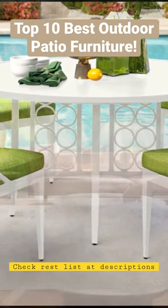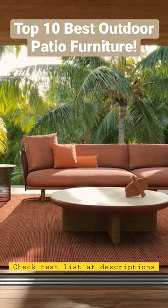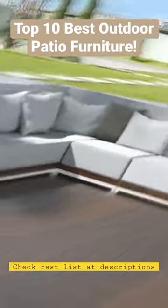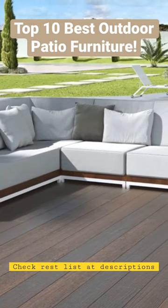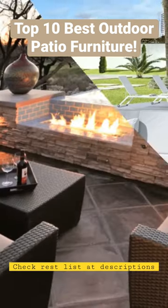3. Teak Furniture: Teak Furniture is naturally weather-resistant and can last for decades with proper care. 4. Cedar Furniture: Cedar Furniture is also naturally weather-resistant and has a unique, rustic look.